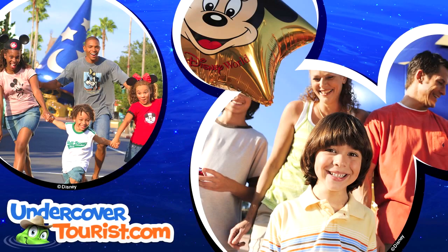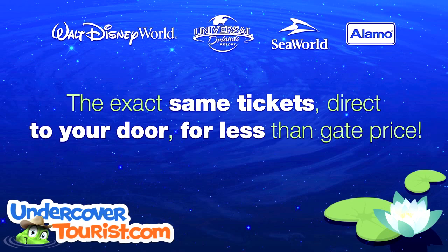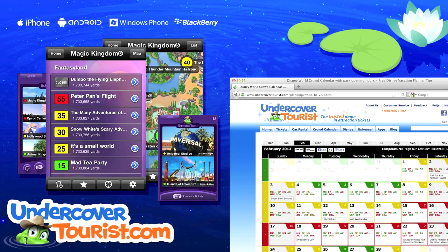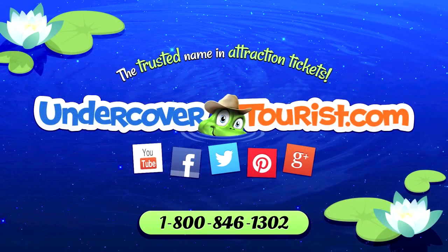Don't pay full price for your theme park tickets. Undercover Tourist gets tickets straight to your door for less than gate price. All tickets are new, authentic, and backed by one of the best refund policies. Our Disney tickets are RFID and FastPass Plus enabled and can be linked directly to My Disney Experience. Add a car rental and save up to 50% on your vacation package. Find the best day to visit each park and other planning tools at UndercoverTourist.com.